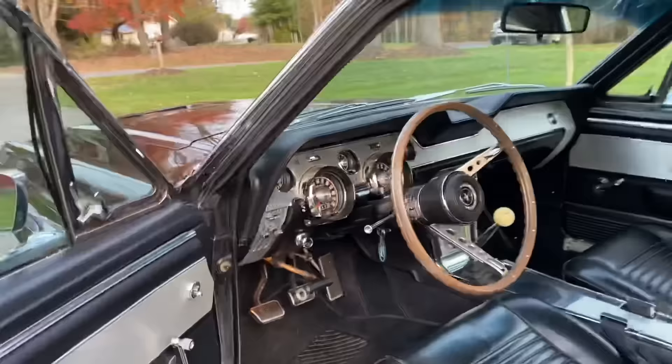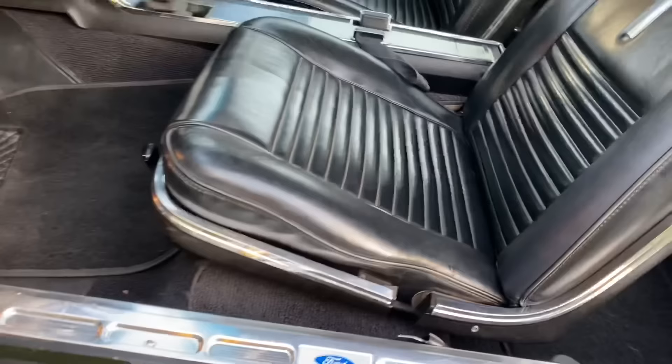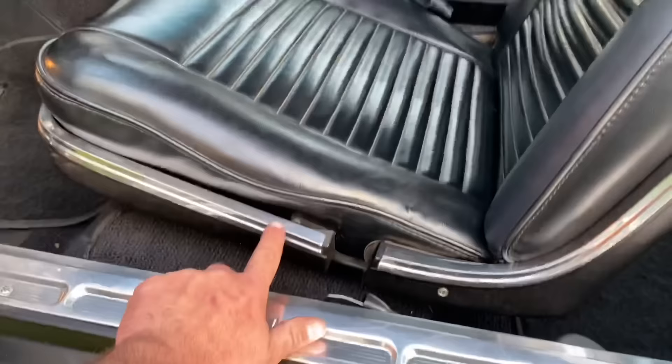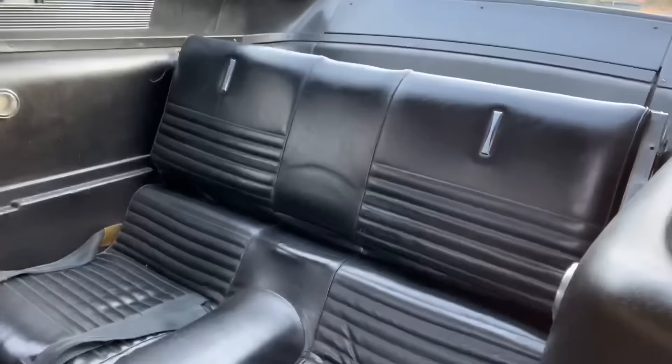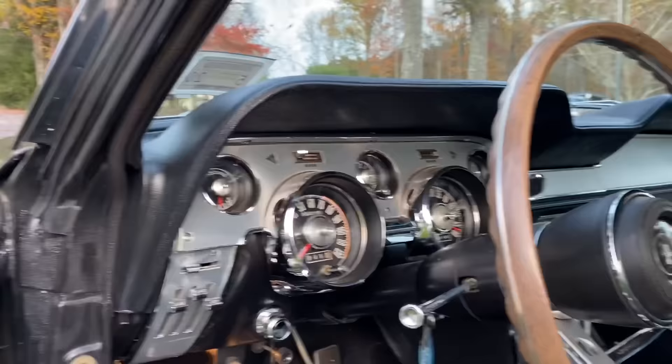Here's the deluxe interior — stainless door panels, stainless dash trim, center console, four-speed car. The seats are in great shape. All the fiberglass trim — it's not busted around the screws like a lot of them are. Fold-down rear seat. It's got the upper console, deluxe steering wheel, 6k tach, per shifter.